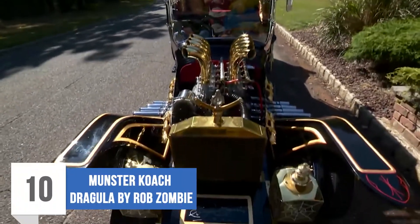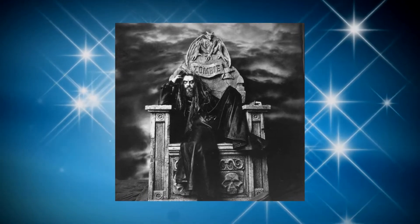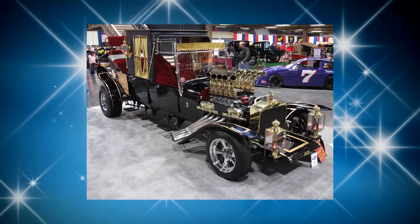Number 10: Munster Coach — Dragula by Rob Zombie. The song Dragula was a story based on the drag racer Dragula in the Munster's TV show. In the music video, musician Rob Zombie was cruising the Munster Coach, which was the family car driven in The Munsters. The amazing vehicle was built by combining three Ford Model T bodies.